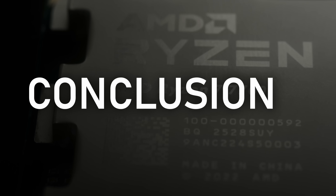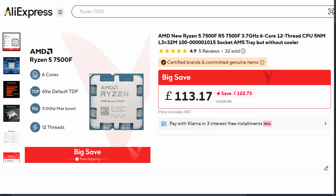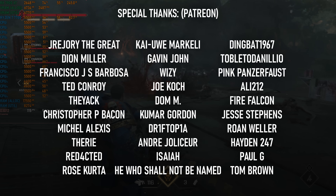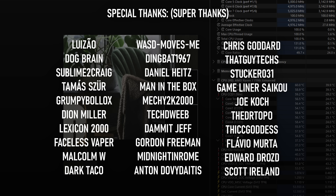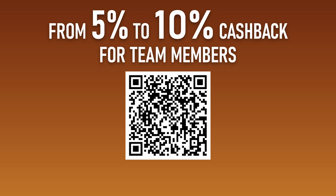If I were to recommend a budget CPU for gamers to pair with an RX 9070 or RTX 5070, my opinion remains unchanged — get the 7500F, or the 7600 if you want integrated graphics. The 7700 is measurably better in many benchmarks, but probably not noticeably so, especially if you're not trying to eke out the maximum possible FPS. The best reason to upgrade to the 7700 is if you do more than just gaming and web browsing, and it doesn't hurt that the price difference can be as little as £50. Don't forget to check out AliExpress to get any of these CPUs for a great price, and join the Iceberg tech team to start claiming cashback credit for future purchases. Thanks for watching.